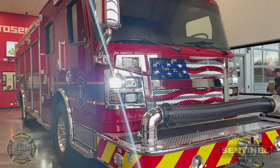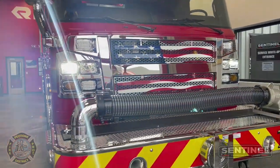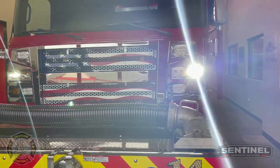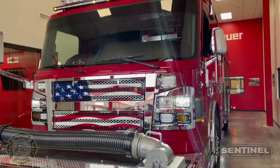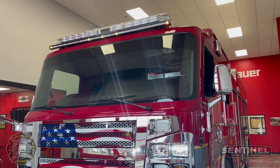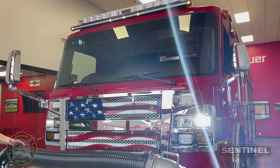We have here Piatone Fire District Rescue Engine 14. It is a Commander 70-inch cab with an 11-inch raised roof. This Commander has an X-12 Cummins with a 500-horsepower motor.